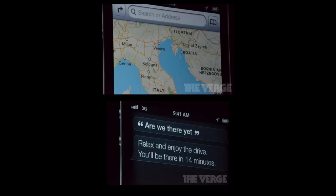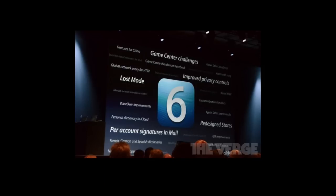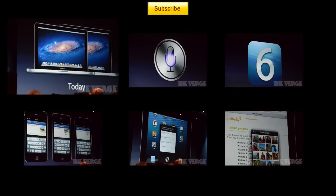Maps is extremely fast on the new iPad with real-time 3D renderings. Some other new things include redesigned stores, and the beta is available today. iOS 6 supports the iPhone 3GS and later, the second and third generation iPad — so iPad 1 is not supported — and the fourth generation iPod touch. No other iPod touches are supported.